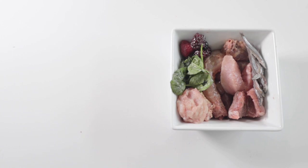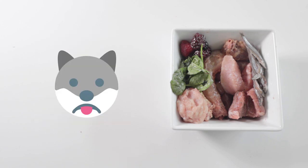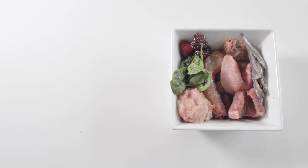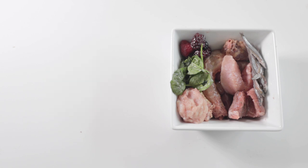Now that I've gone over PMR and BARF, what should you choose? Unfortunately, these two varieties tend to create a divide within the raw-feeding community. Ultimately, you should choose what makes the most sense to you after doing extensive research. Personally, I try to go a step further than BARF, which will be my third and final video of this series. And if you haven't seen our video on PMR, be sure to check that out too.